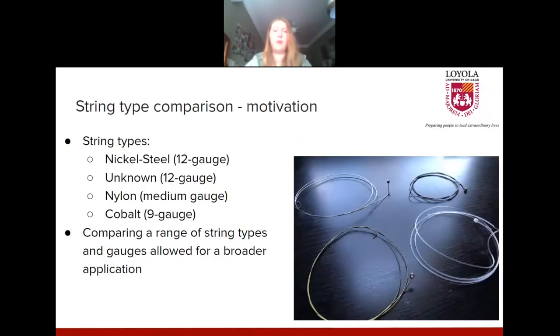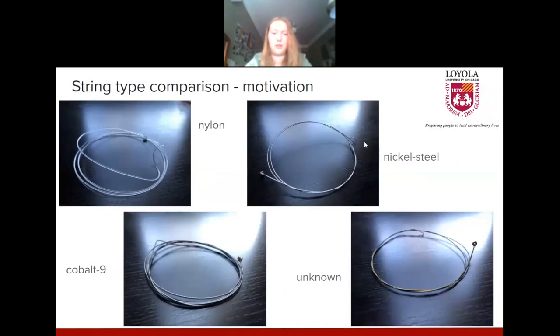One of the first comparisons we made was four different string types: nickel steel of 12 gauge, nylon strings of medium gauge, and cobalt strings of 9 gauge. I also had a set of strings on my guitar that we didn't know the exact components of, so we called those an unknown set of 12 gauge. You can see the image on the right of these four different string types on the guitar. The nylon string is very flexible, whereas the nickel steel does not bend very easily, so you could already tell the physical components of each string were different, and we wanted to see how that changed the sound.